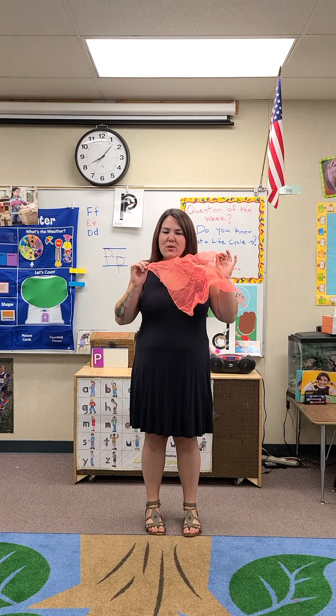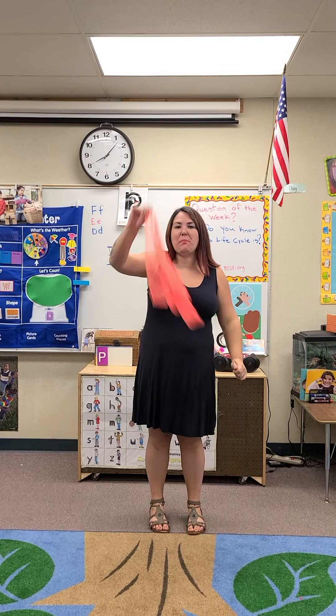Hey friends! Are you ready to do some music? We're going to use our scarfs today! So remember, you can use a scarf, you can use a sock, you can use a shirt, you can use anything that's fabric or even paper. Go ahead and get something.